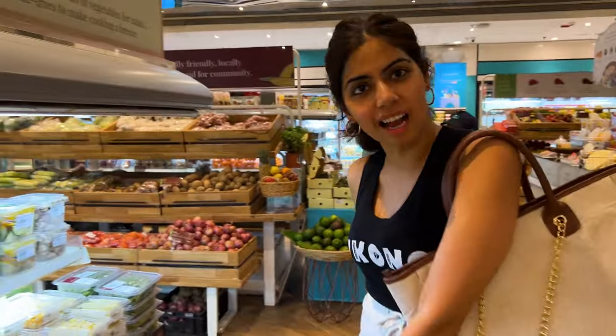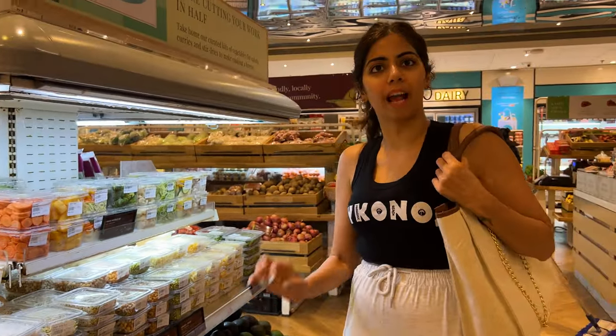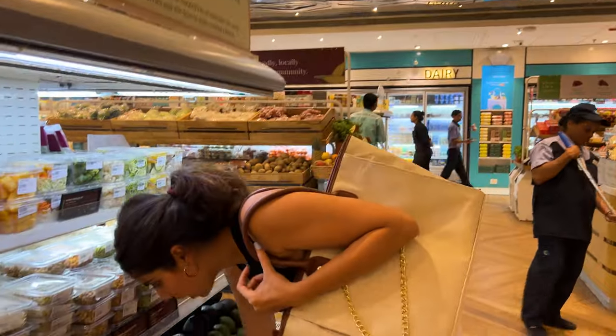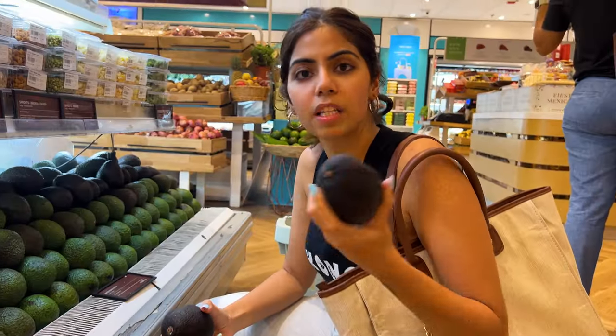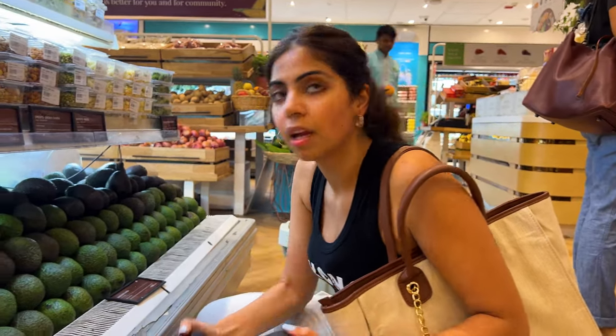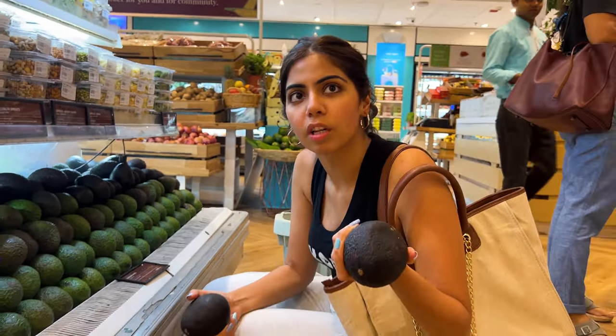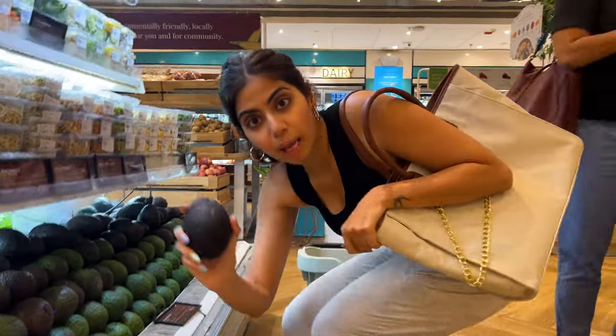And the most favourite section — they have at least 500 avocados in stock at any given time. Let me show you. The ones which are super soft are already ready to eat, and the ones which are a little more green and hard are still unripe — you need two to three days. The unripe ones are cheaper; the ripe ones are more expensive. So I am going to take the ripe ones.